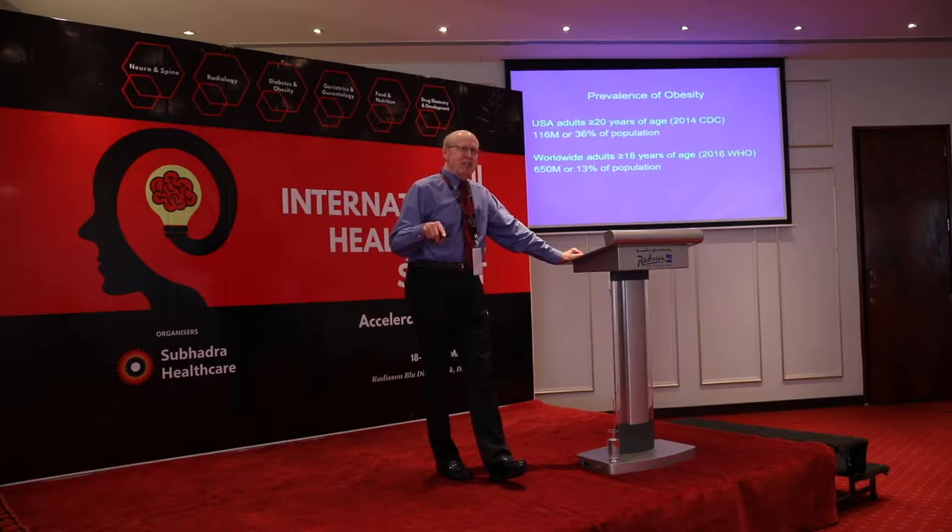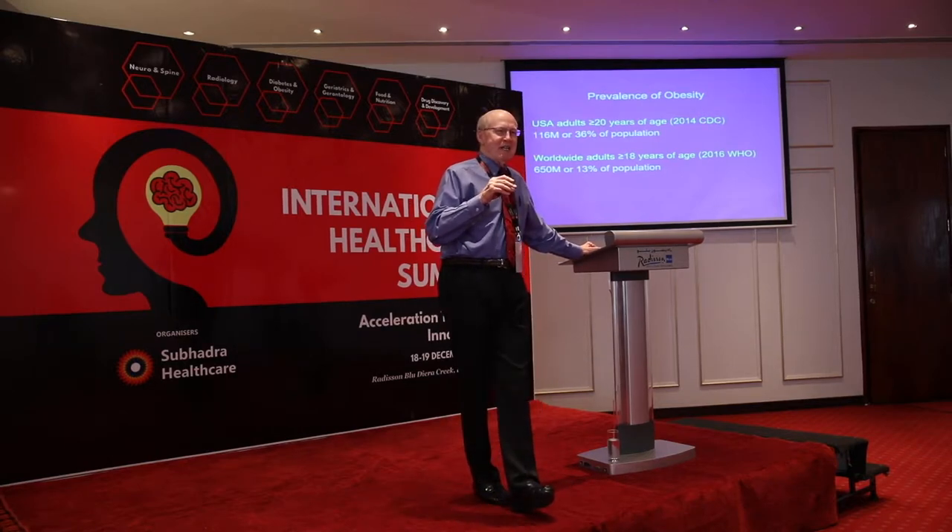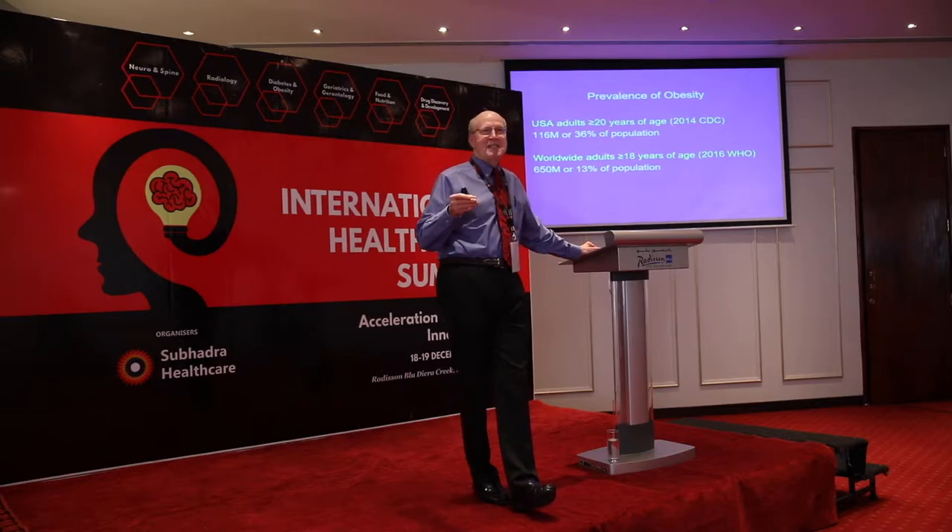Just yesterday I was reading the English language newspaper in Dubai and there was a full-page story on obesity among children in Dubai. One thing I noticed was how few people know the term BMI. To me it said that awareness is starting to pick up in this country and region.